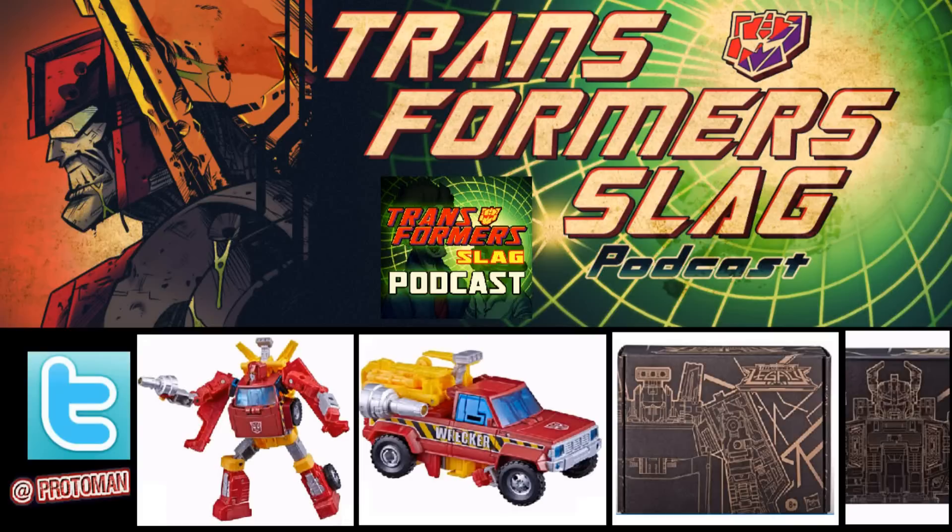Then the big reveal. Something available for pre-order right now for premium members, and at 8 p.m. Eastern / 5 p.m. Pacific for everyone else — a new Gen Selects item. We got our first official look at Gen Selects Deluxe Class Lift Ticket. For people unfamiliar, it goes back to old Diaclone history, where that old Hoist mold was repainted in a red and yellow hot rod color scheme — just one of the many Diaclone mold repaints.